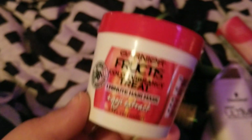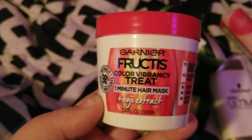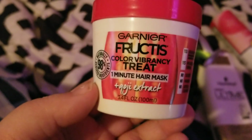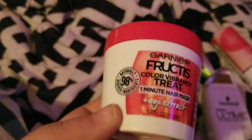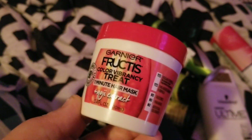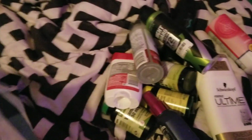Next I went through this Garnier Fructis Color Vibrant Treat one-minute hair mask with goji extract. This smelled really good — it came from Dollar Tree when they had it. If they had more I'd repurchase, but it smelled really good and worked well on my hair, so I'd repurchase if they had it again.